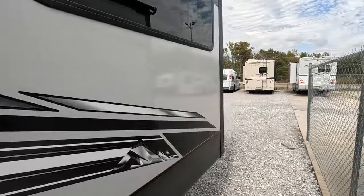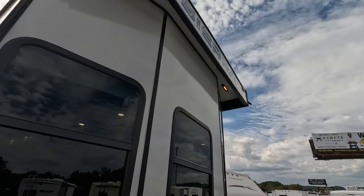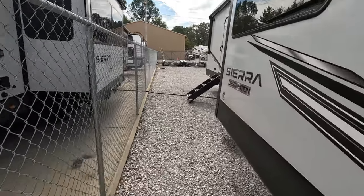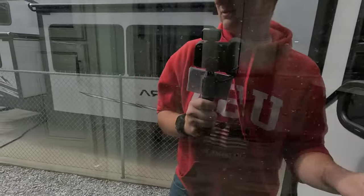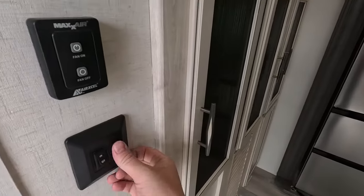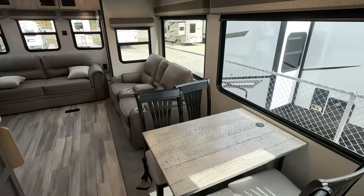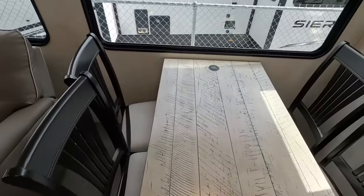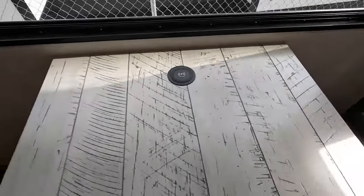Before we go inside, you also have these amber lights up front that you control from your switches inside — I'll show you which one that is. So let's head inside. This switch right here is the one that does that front set of lights. Working our way around back to the kitchen, here you have your dinette seating for four, as well as two USB charging ports, and the top is a wireless charger.